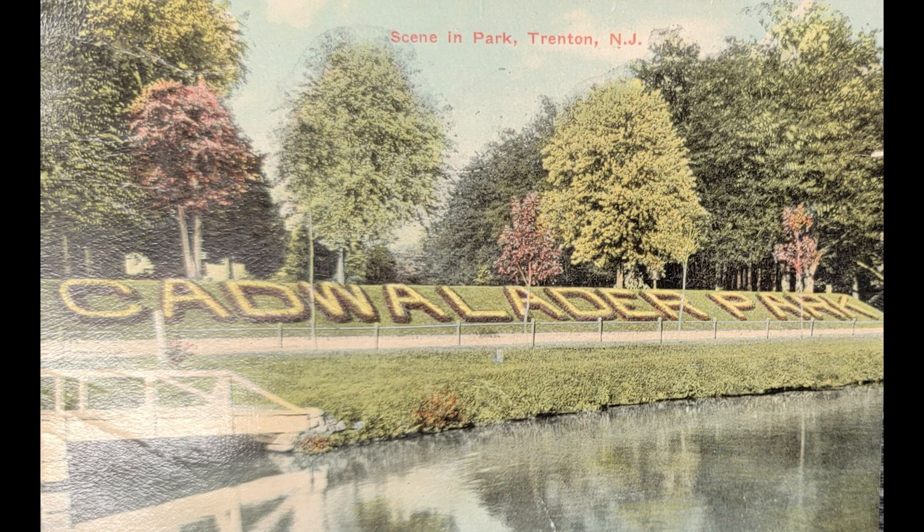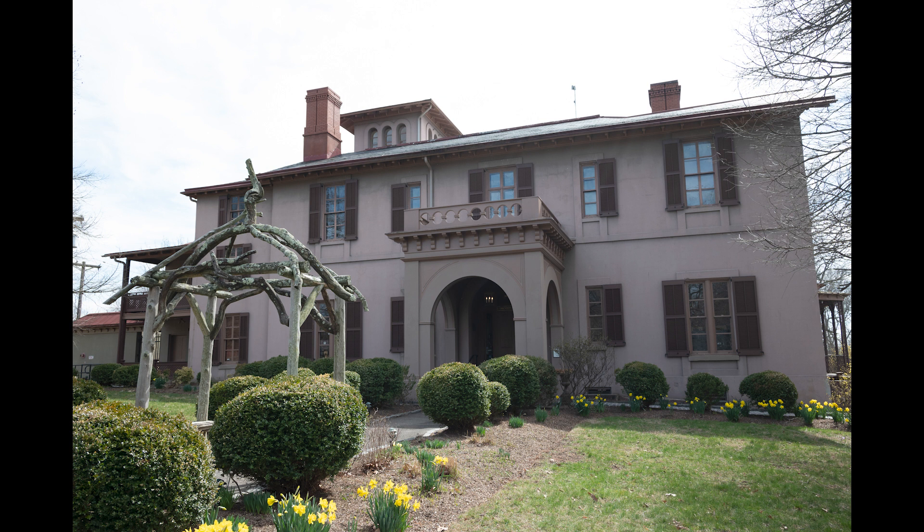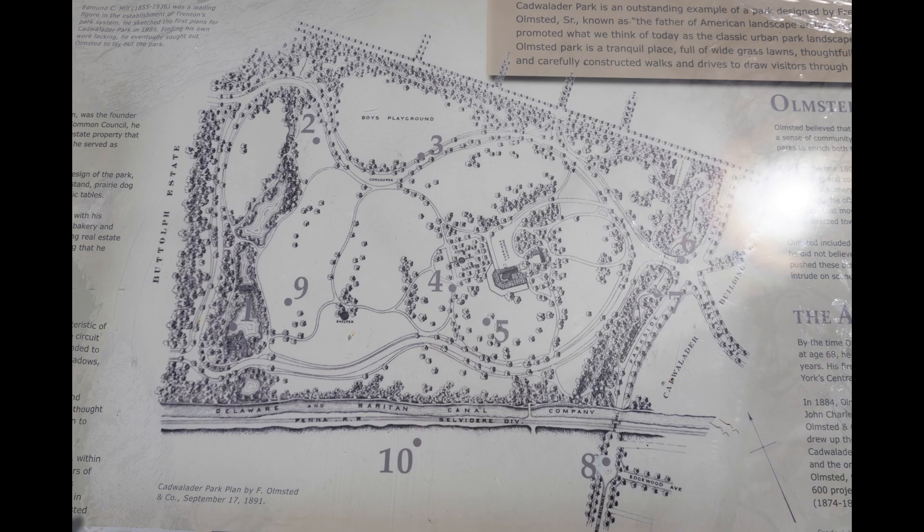The original Cadwallader farm consisted of 248 acres, which was subsequently partitioned to various family members. One parcel was eventually sold in 1841 to Henry McCall, who built Ellerslie — the estate that would become the core of Cadwallader Park. Work on the park began in 1887 following the purchase of Ellerslie Mansion from George Farley.